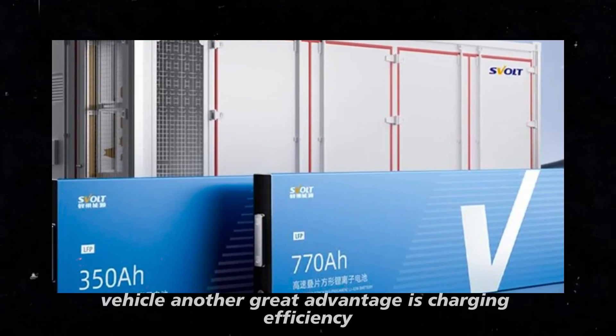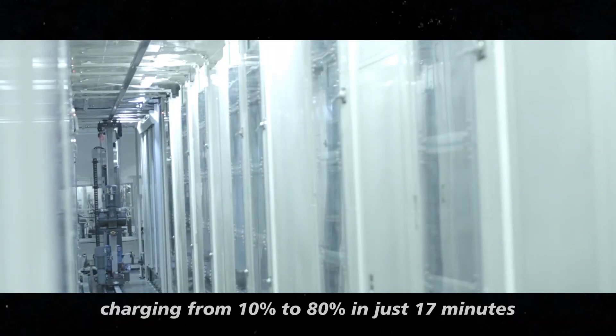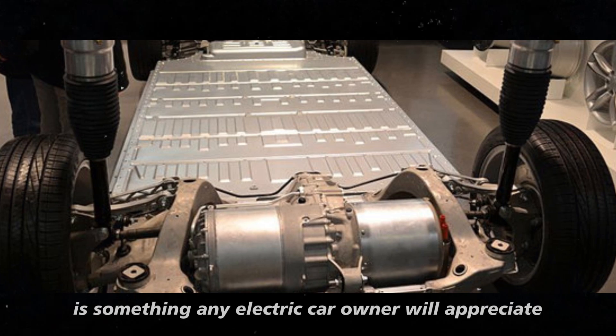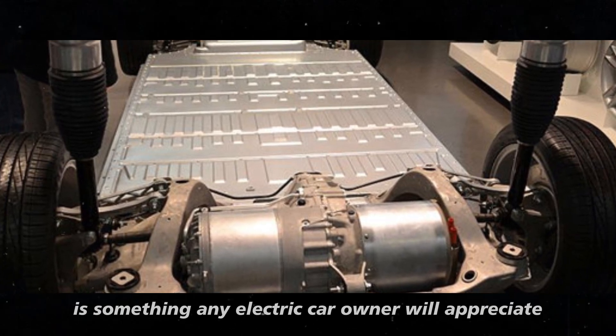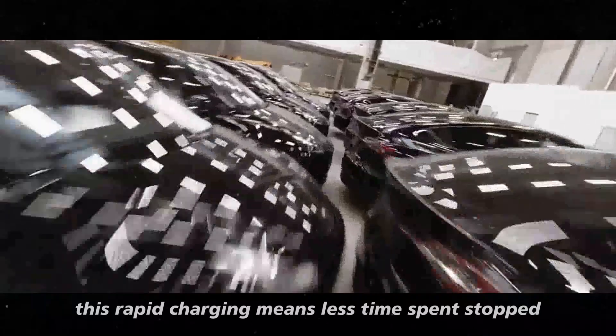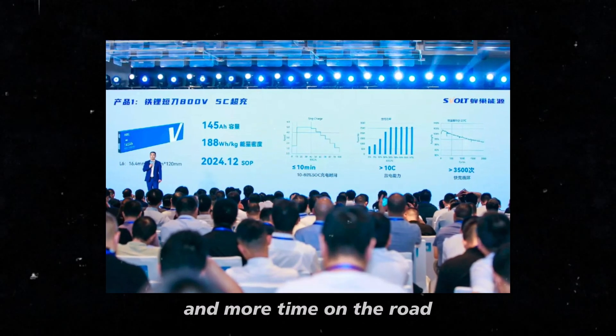Another great advantage is charging efficiency. Charging from 10% to 80% in just 17 minutes is something any electric car owner will appreciate. Especially on long trips, this rapid charging means less time spent stopped and more time on the road.